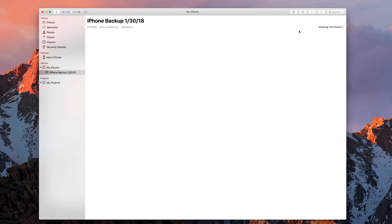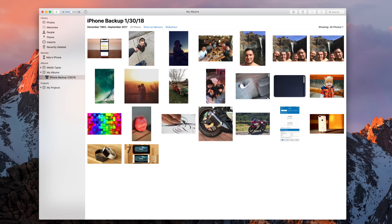If you're reluctant to delete anything at all off your iPhone, you can backup your photos to your Mac or PC using iTunes. Click the card above to see how it's done. Once you've done that, you can feel free to delete as many old photos as you want, knowing that they're safely stored on your computer.